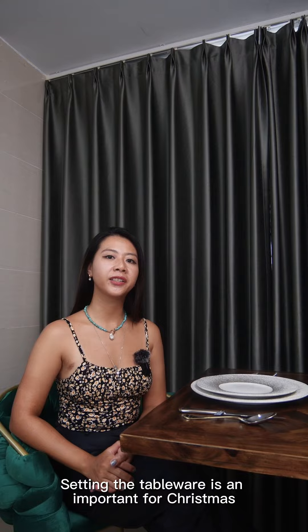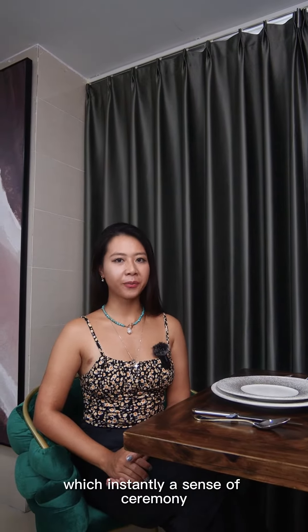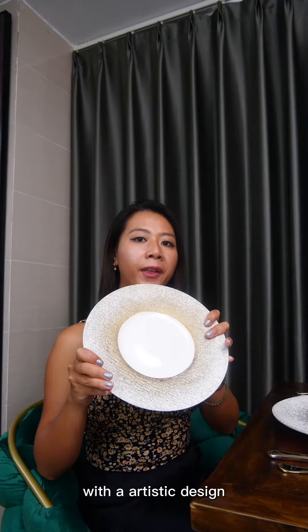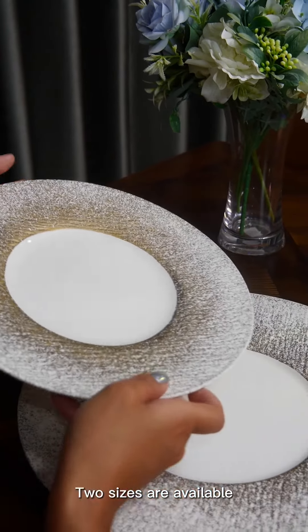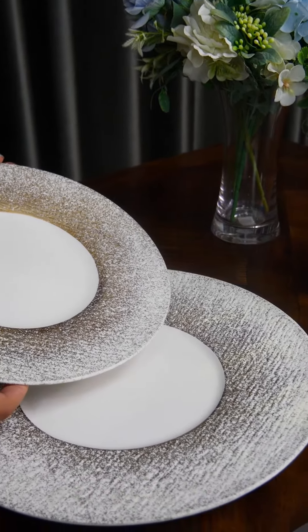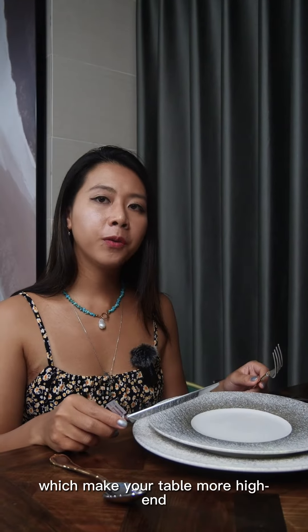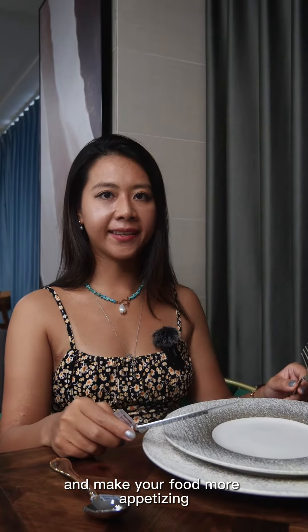Number two, tableware. Setting tableware is important for Christmas. This is the solar plant with a brushless texture with an artist's design. Two sides are arrived. It is suitable for state placements and creates a new dish. With this set, silver retort cap and fork, which makes your table more high-end and makes your food more appetizing.